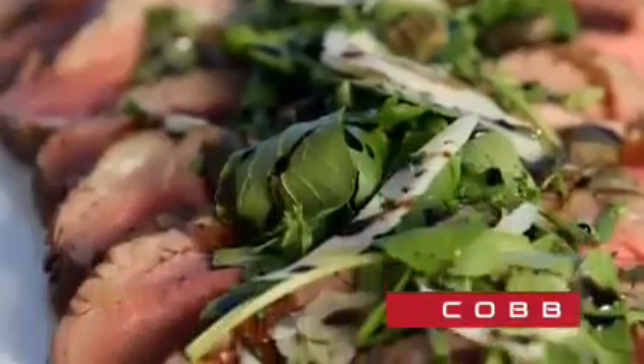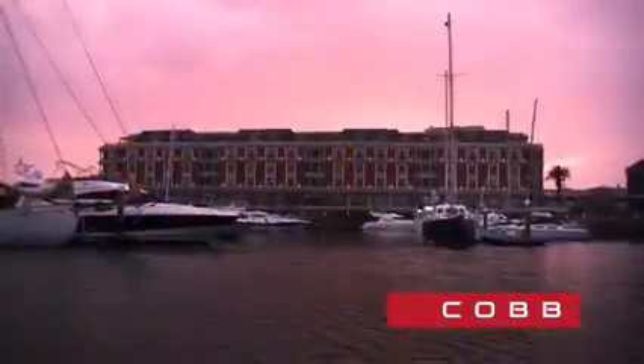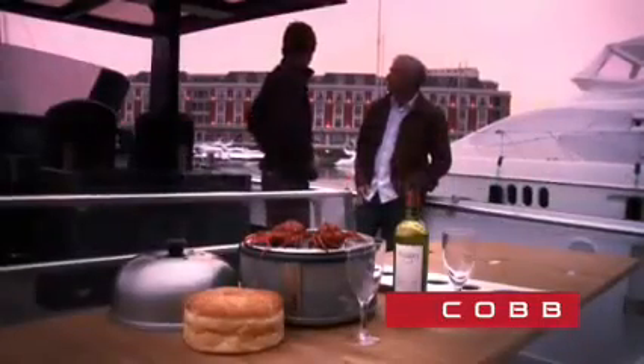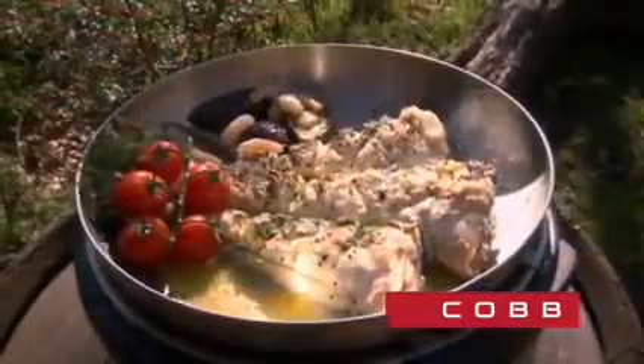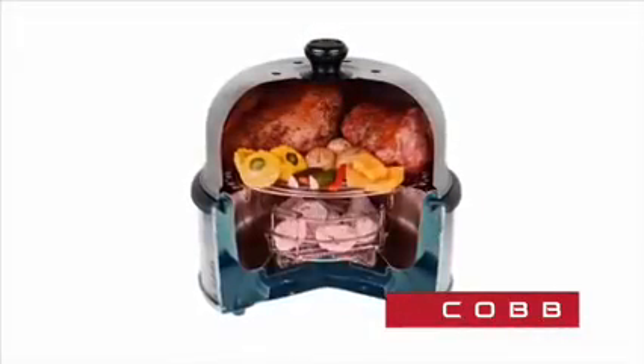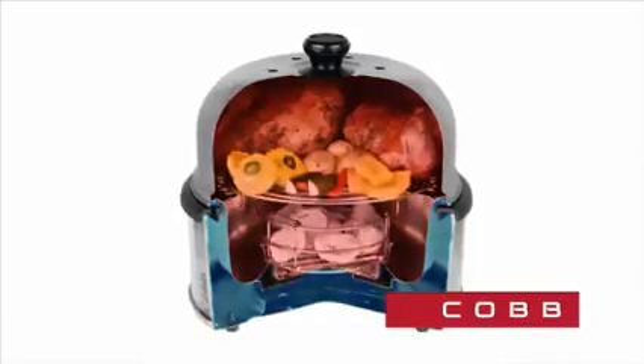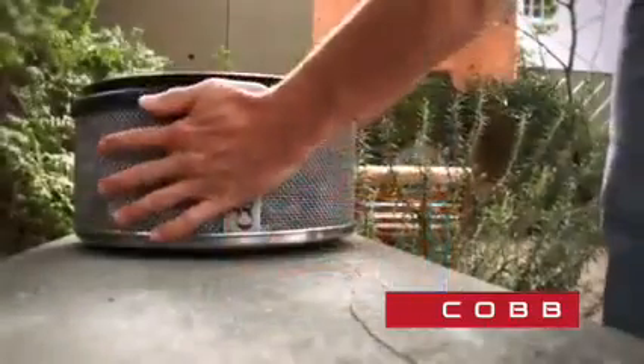The Cobb delivers succulent, healthy meals every time. What better way to prepare a fresh seafood dish on the marina or cook the catch of the day in your backyard? What's more, it's super safe thanks to its unique patented design, which ensures that no heat is generated in the base whilst cooking. The Cobb is so safe, you can even hold it in your hands whilst cooking.